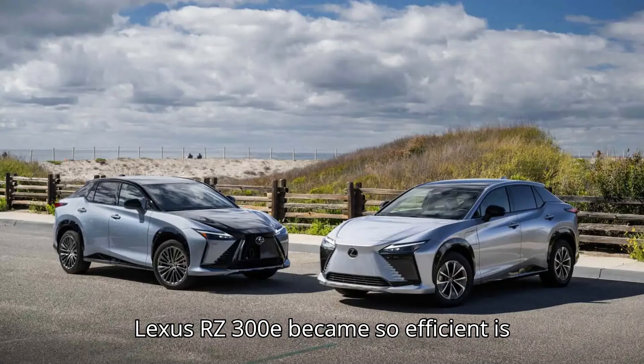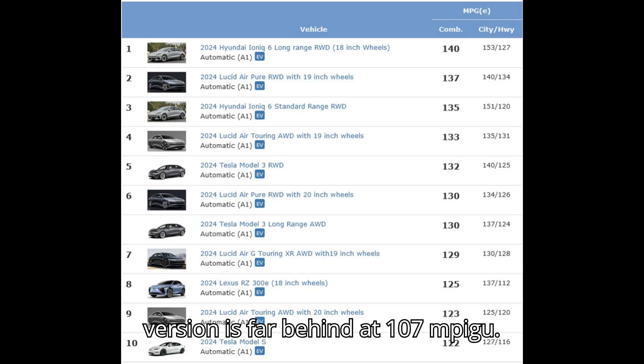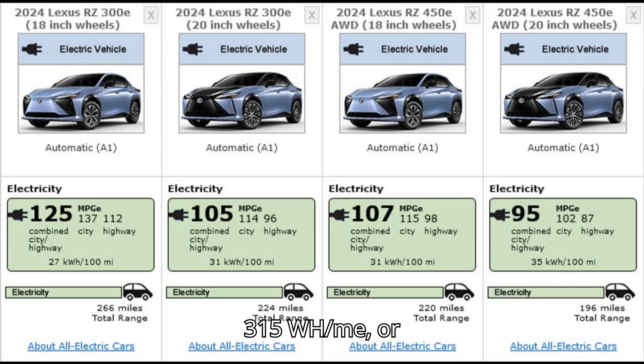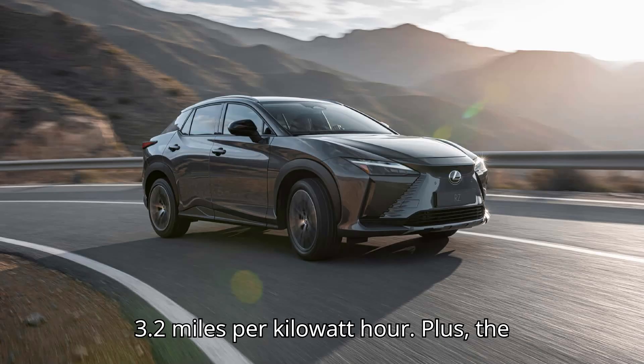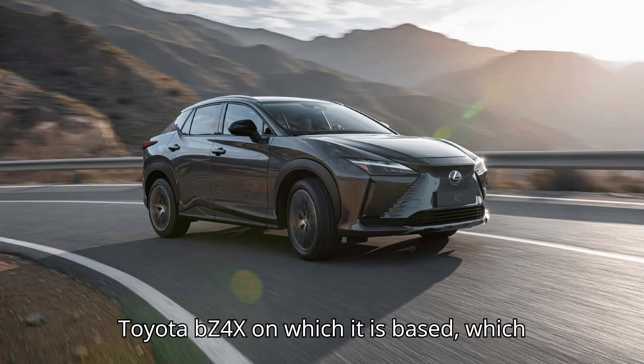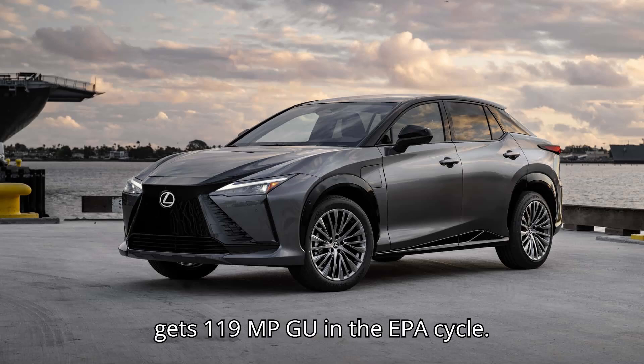The question of how the Lexus RZ300E became so efficient is fascinating because the original 450E version is far behind at 107 MPGe, or 3.2 miles per kilowatt-hour. Plus, the Lexus is far more efficient than the Toyota BZ4X on which it is based, which gets 119 MPGe in the EPA cycle.